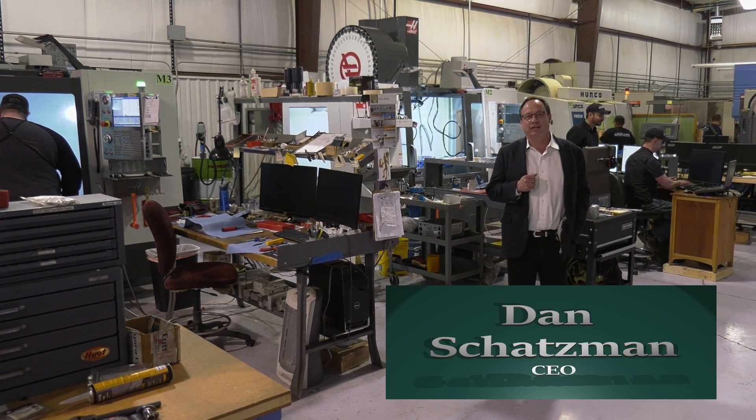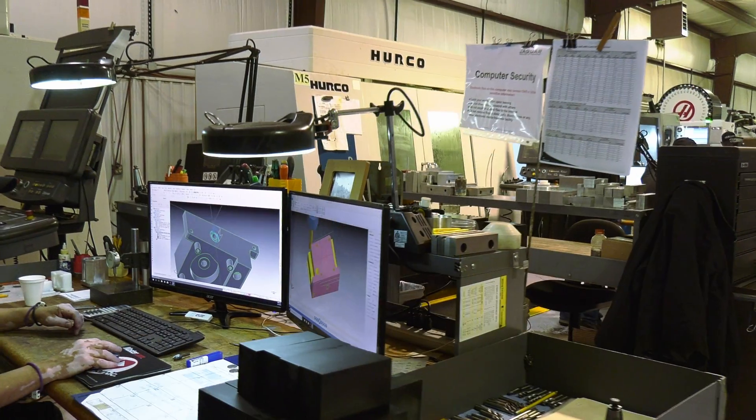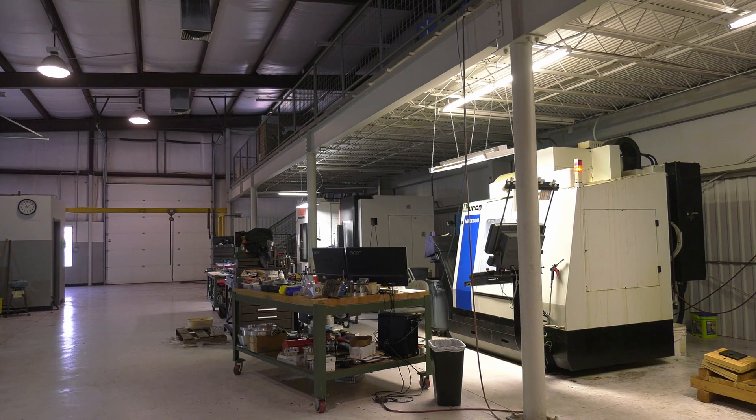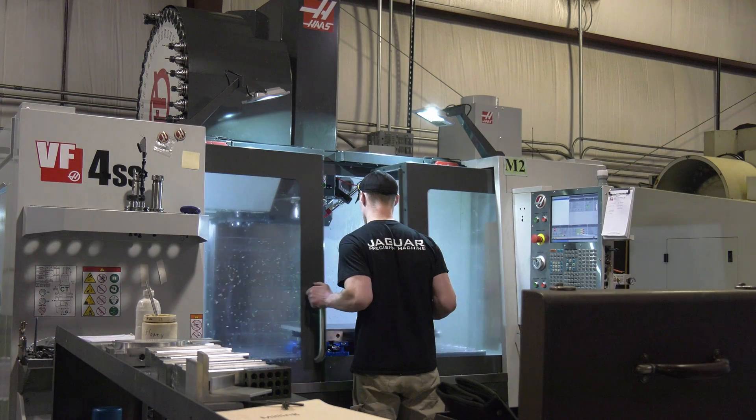Hello, my name is Dan Schatzman and I'd like to welcome you to Jaguar Precision Machine. We are an advanced manufacturing prototype machine shop. Today we're going to show you a little bit about what we do and what our processes are.